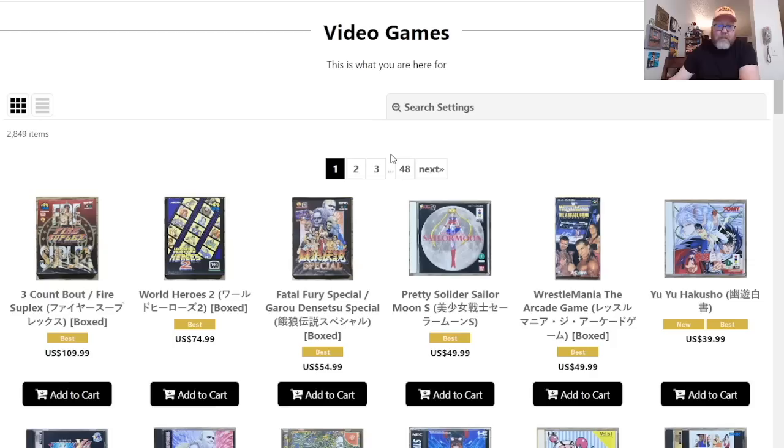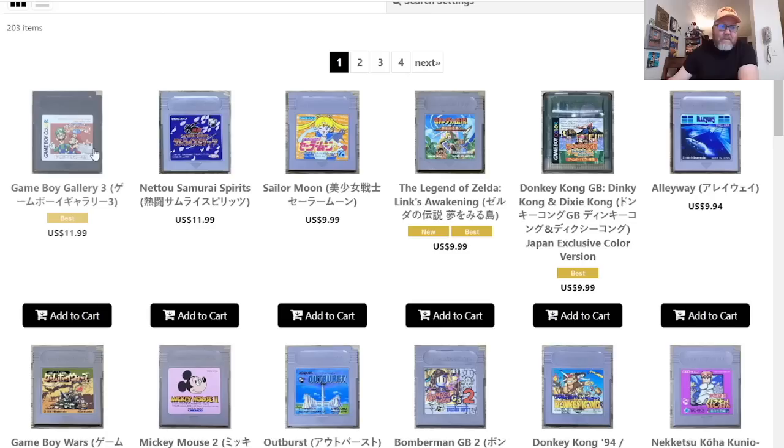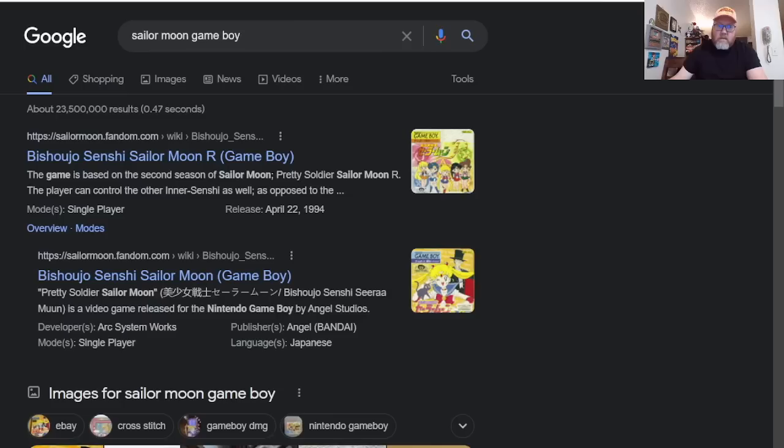Do they have Game Boy? Game Boy imports play very well — you do not need a converter. Super cheap for the most part. The most expensive game they have is $11.99 for Gallery 3 — it's like Game & Watch type stuff. There's a Sailor Moon — what kind of Sailor Moon game is on the Game Boy?